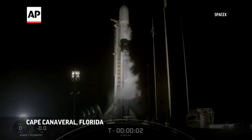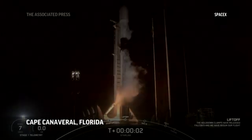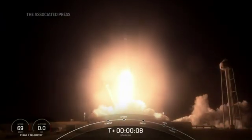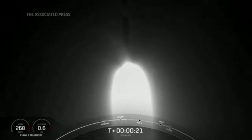Four, three, two, one, zero, ignition, and liftoff. Vehicle's pitching downrange. Successfully lifted off from pad 39A at Kennedy Space Center, carrying our stack of Starlink satellites to orbit.